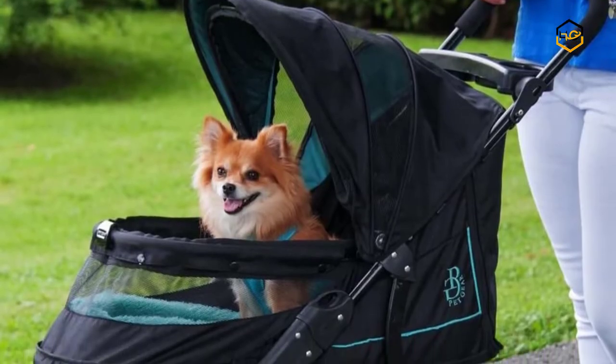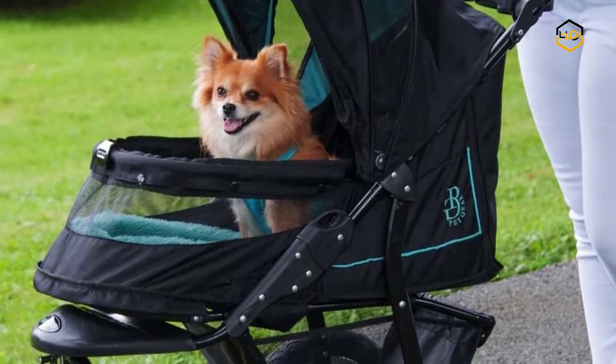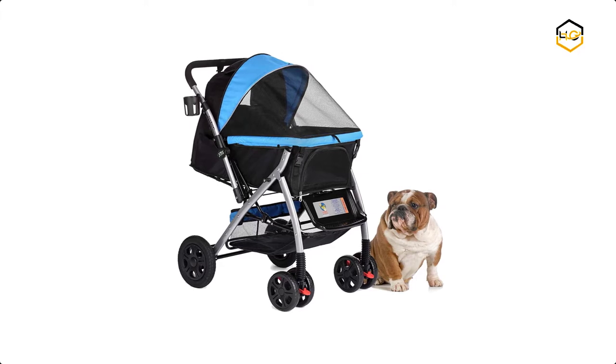Hey guys, in today's video we'll be checking out some of the best pet strollers for small dogs available in the market. We have combined them according to their quality, capacity, price, user satisfaction, and ease of use.